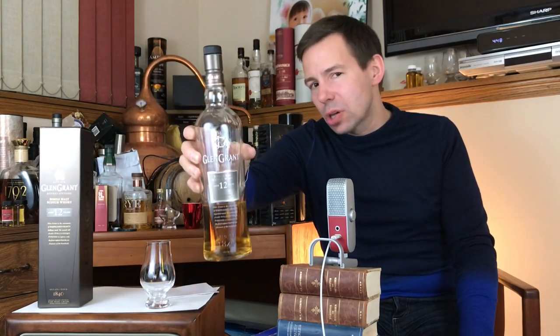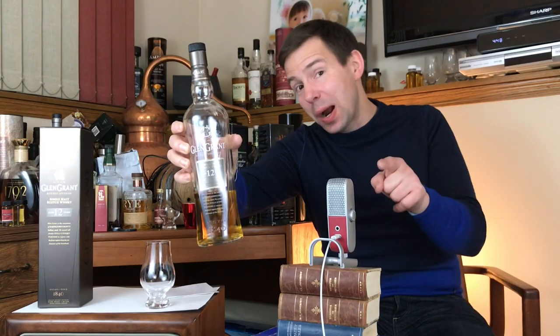Glen Grant, age 12 years, Speyside Single Malt Scotch Whisky. Should you grab one? Stay tuned for the Whiskey Whistle.